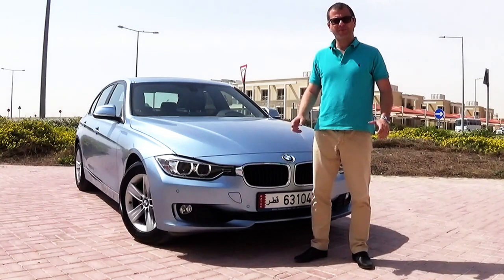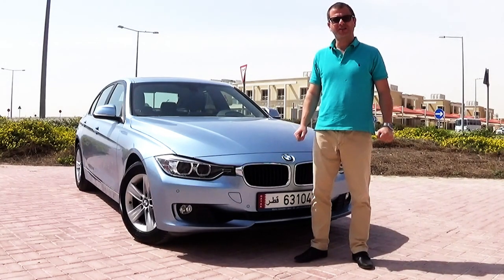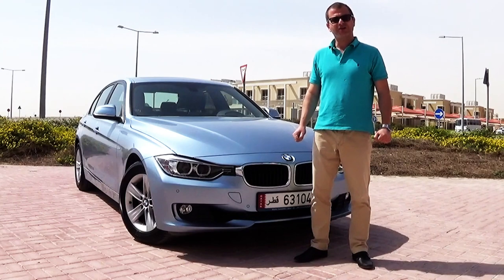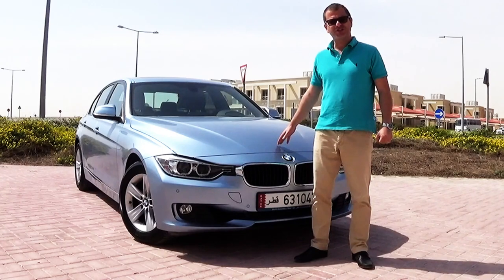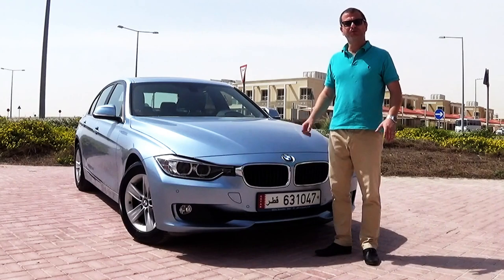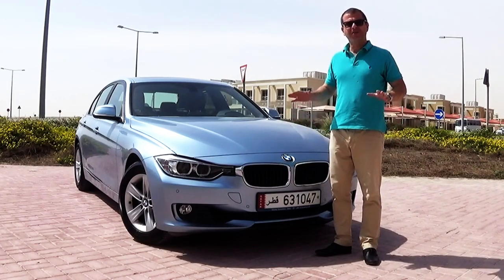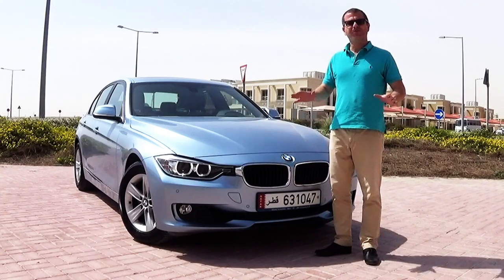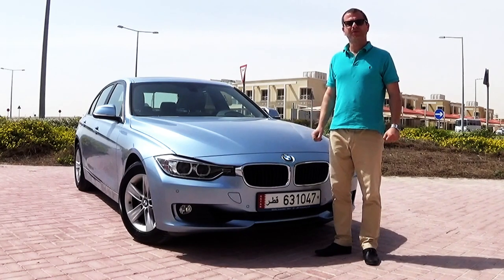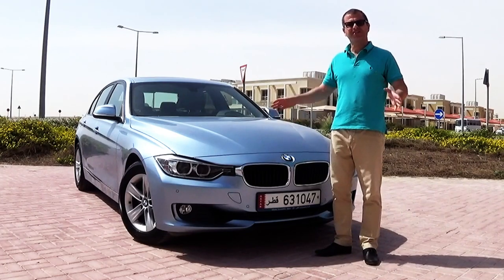When you drive a BMW, you are driving an ultimate machine. But when you drive the 3 Series, you are driving one of its most iconic cars in history. This is the sixth generation of the 3 Series, which was first produced in 1975. It has been awarded one of the best executive compact cars several times. Stay with us to know more about the BMW 3 Series.